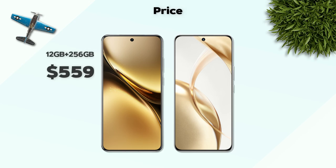Price: Honor has a better price than Vivo.